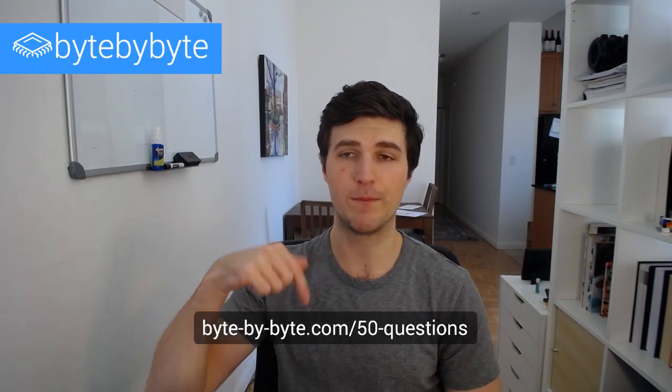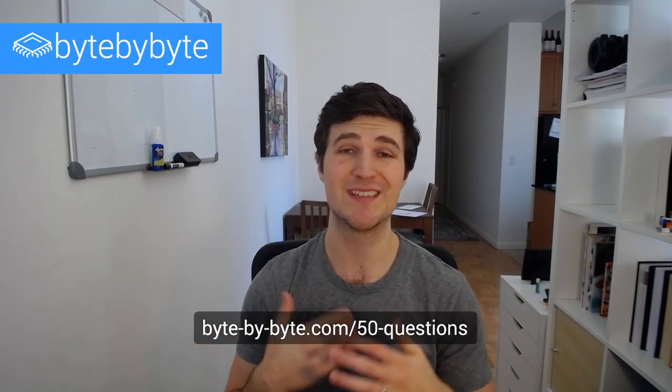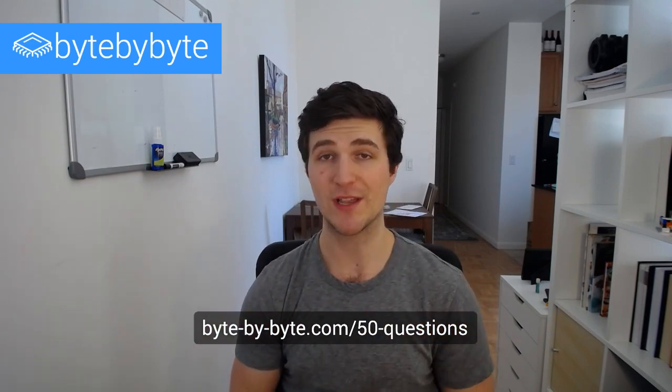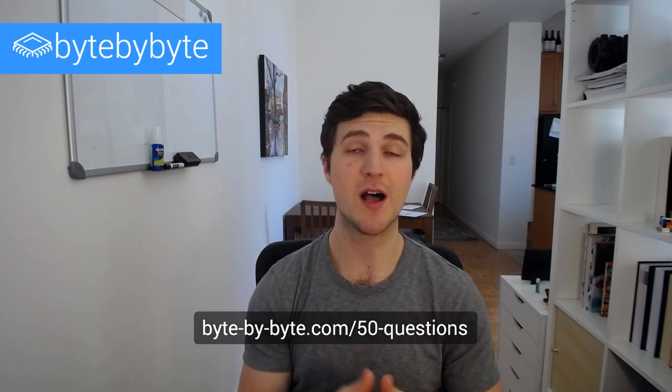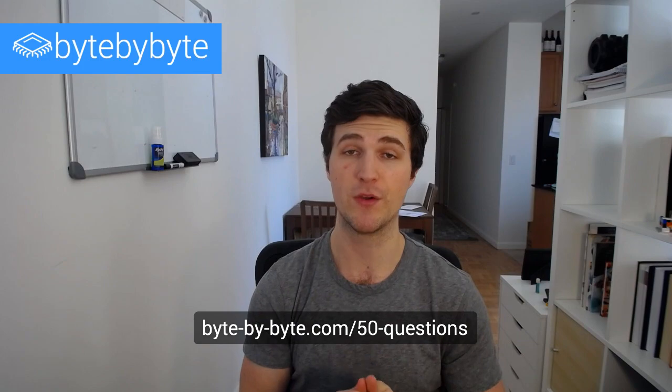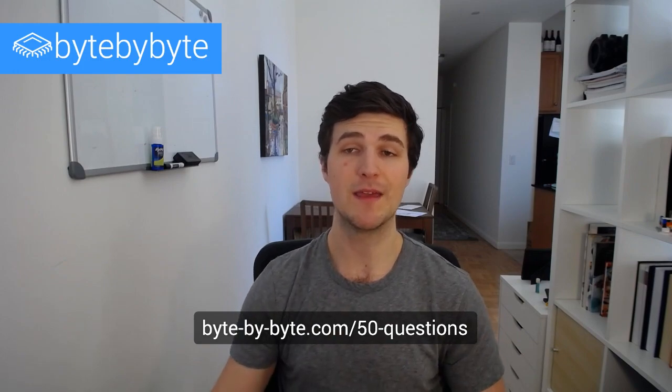That's all I've got for you today. Make sure you use these hints to your advantage — they're a great resource in your interview. If you haven't already, go to bitebybyte.com/50questions and download our free 50 coding interview questions guide, covering 50 of the most common coding interview questions. We've had more than 10,000 people download it — it's a really good resource, and I look forward to seeing you all in the next video.